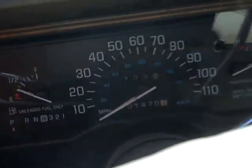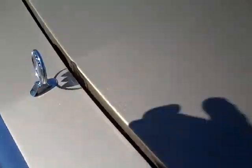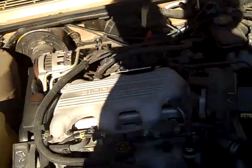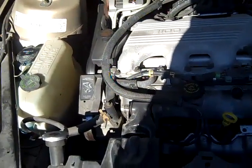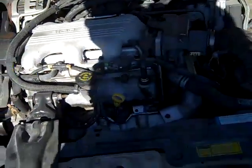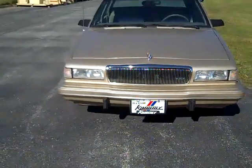Odometer reads 101,470 miles. 3.1 liter, single fuel injection, V6. The 1995 Buick Century Custom.